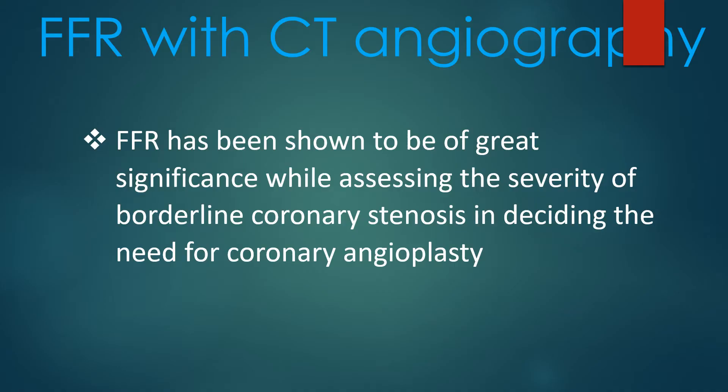FFR has been shown to be of great significance while assessing the severity of borderline coronary stenosis in deciding the need for coronary angioplasty.